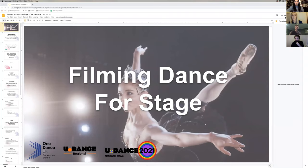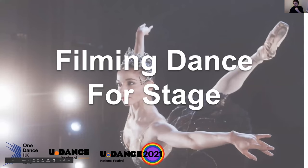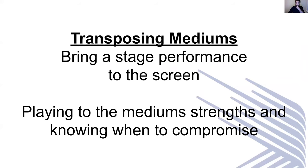Good evening, welcome. As discussed, we're going to look at filming dance for stage. This is quite an interesting topic because we're looking at transposing mediums — you've created something specifically for performance and we're taking it to the screen. We have to think about how we're going to play to strengths with this. Your audience may be watching from a phone, or streaming it to their TVs, and how that affects dance is something we're going to have to keep our eye on throughout the process and as part of the planning.